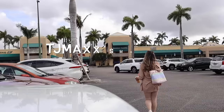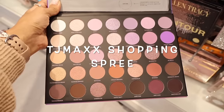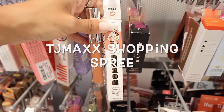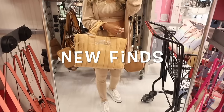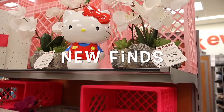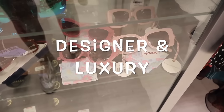Hey everyone and welcome back. We just made it to TJ Maxx, and I'm very excited to go on the biggest shopping spree with you. If we have enough time, we are going to shop at Marshall's too, so hopefully this ends up being a TJ Maxx and Marshall's shopping spree together.